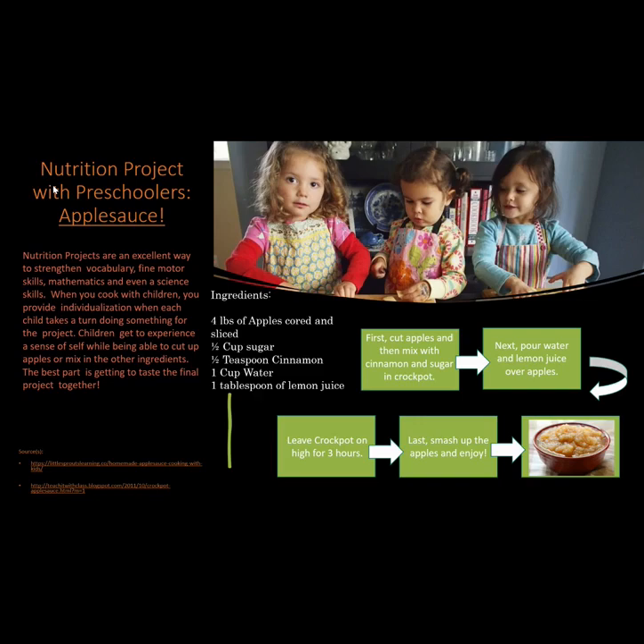When you cook with children, you provide individualization when each child takes a turn doing something for the project. Children get to experience a sense of self while being able to cut up apples or mix in other ingredients. The best part is getting to taste the final project together.